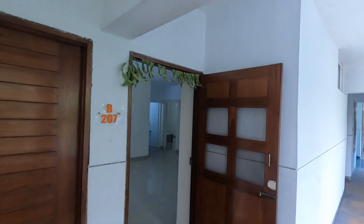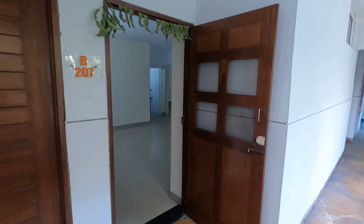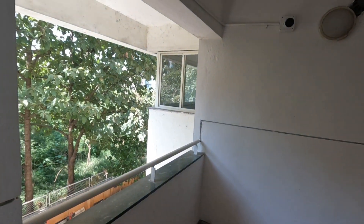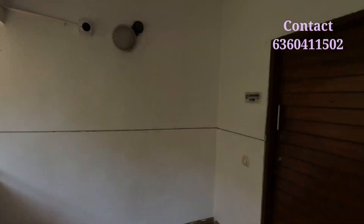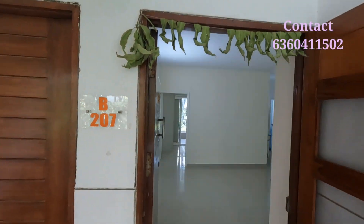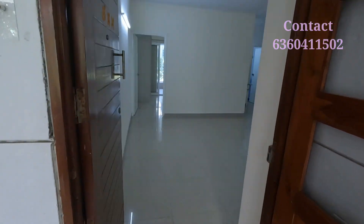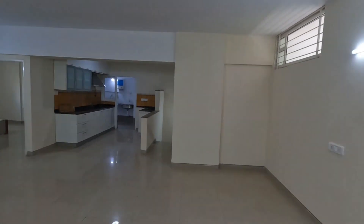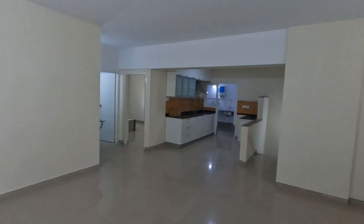Hello all, LBK Namaskara. Today I am showing a 4BHK semi-furnished flat located on Sajapura Road, very near to Belandur — just around 1 to 1.5 km from here. The apartment name is Ambience. This property is located in a very good prime location, and we will be getting all the commercial shops nearby.